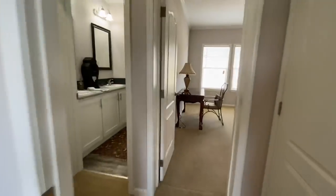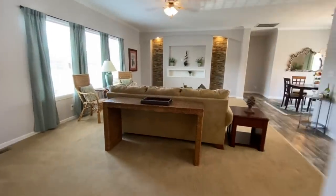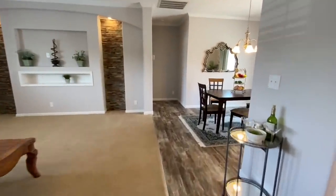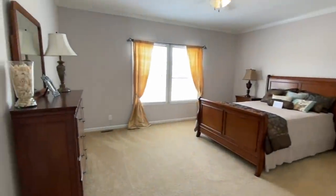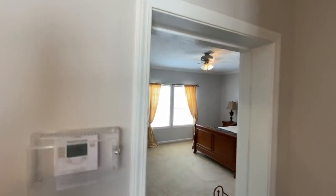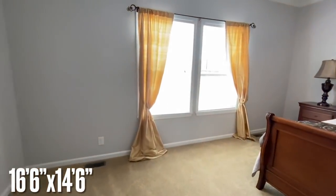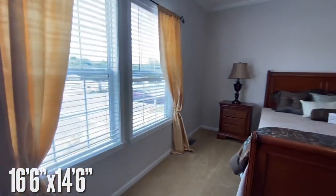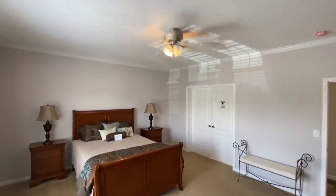Now we're going to the master suite, which I really like. I always save these for last because it's the cherry on top of the home. It has a door — great humongous room — with a fan, which is nice today because it's super hot.